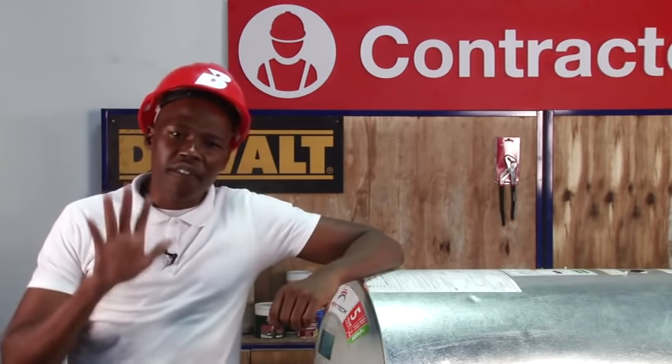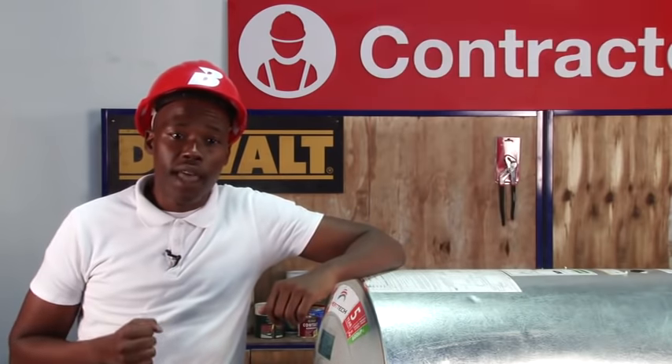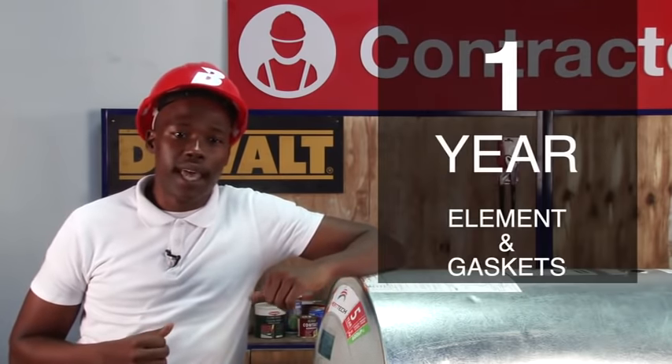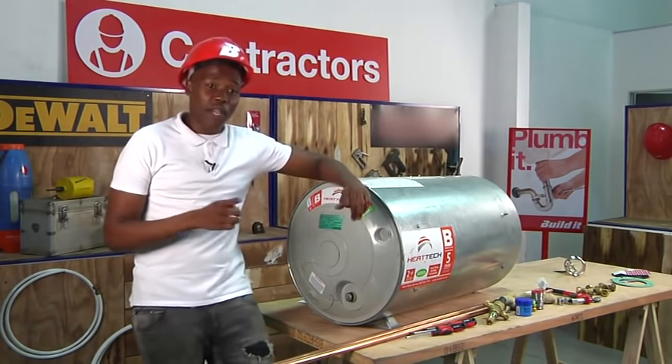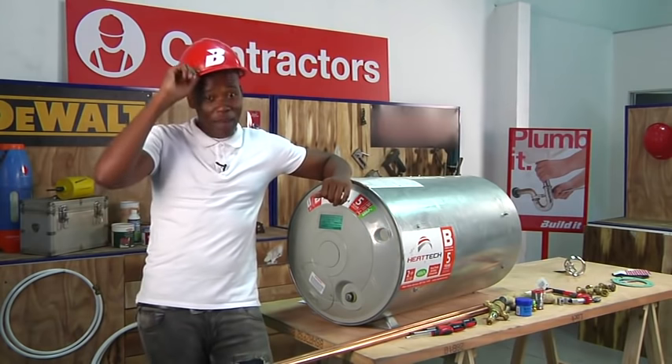Most geyser companies will carry a five-year warranty on the geyser cylinder, a two-year warranty on the drain cock and TP valve, and a one-year warranty on the elements and the gaskets. For more information on geysers, go to any Build-it store nationwide and speak to a plumbing expert in store.